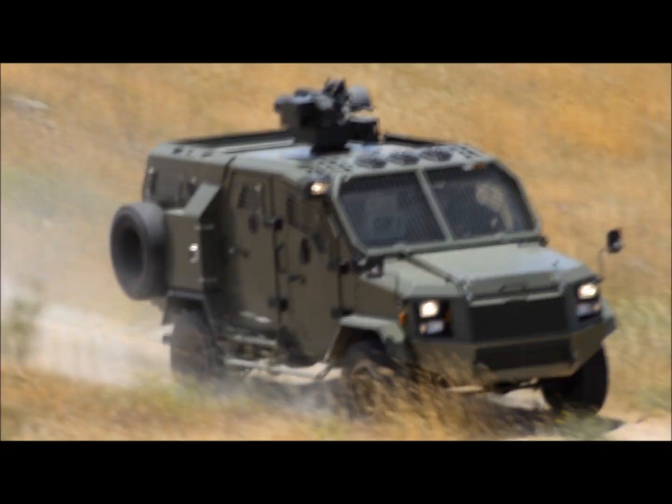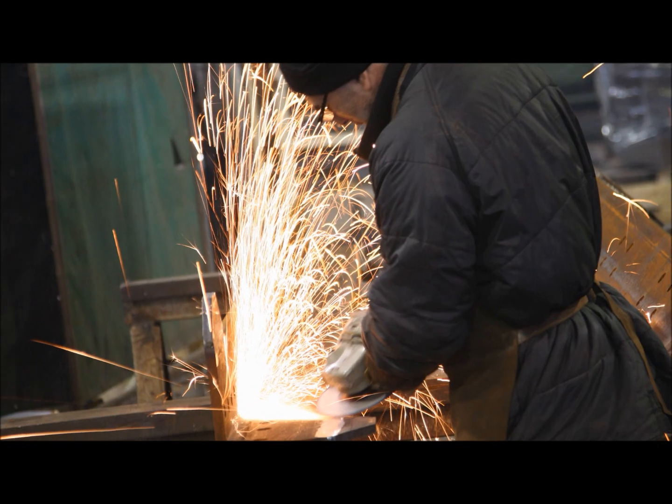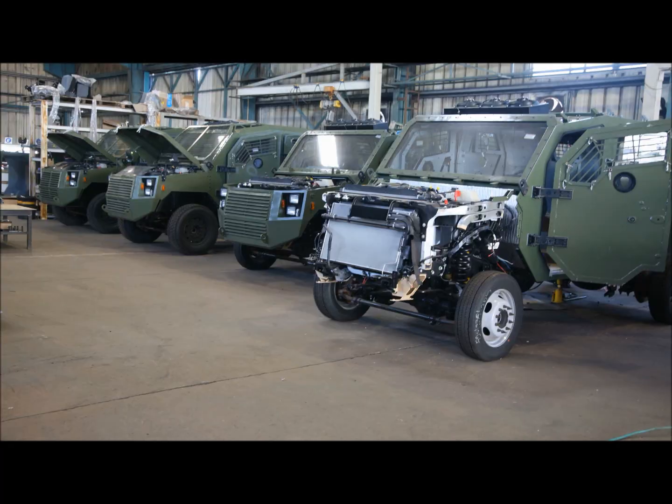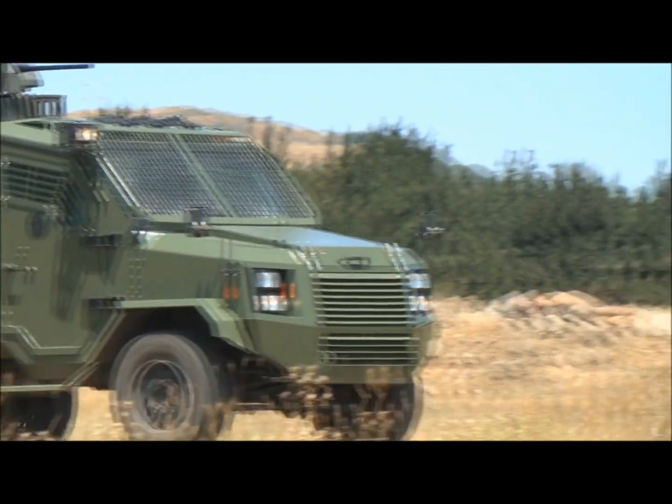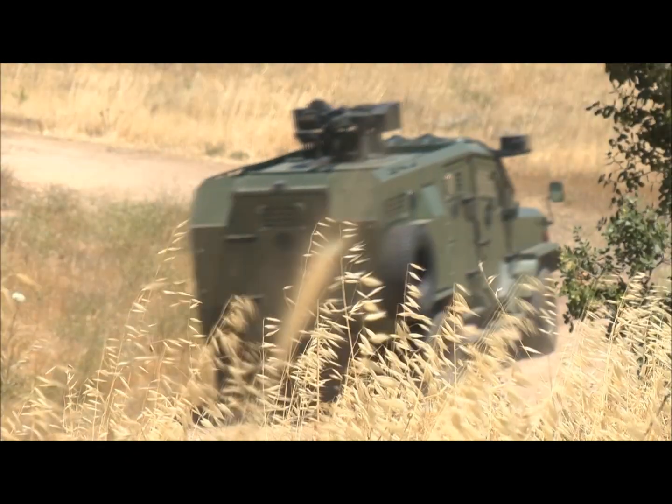The Thunder from Gaia is built on the combat-proven Ford F-550 chassis, providing high performance, reliability, and cost effectiveness, enabling worldwide service from Ford Corporation and affording full autonomy when purchasing spare parts.